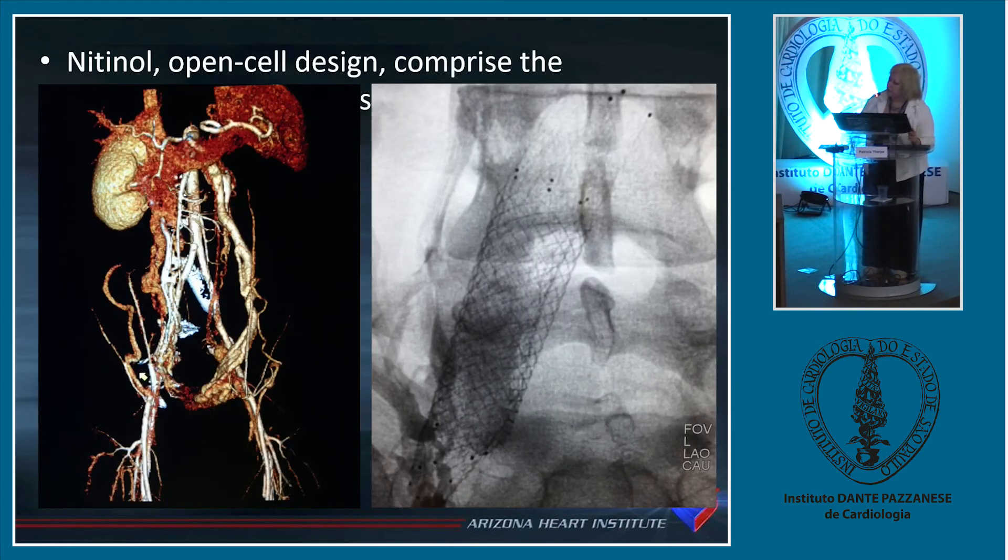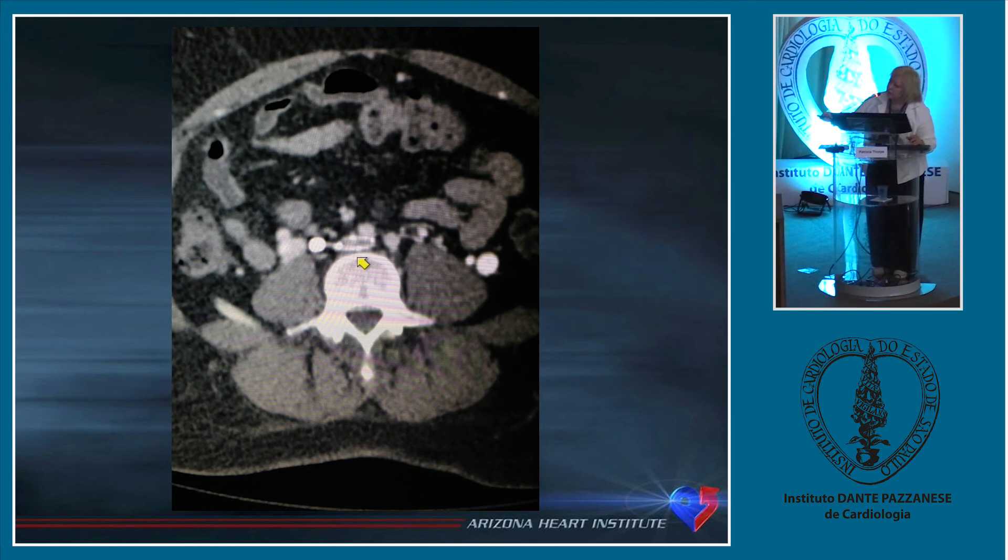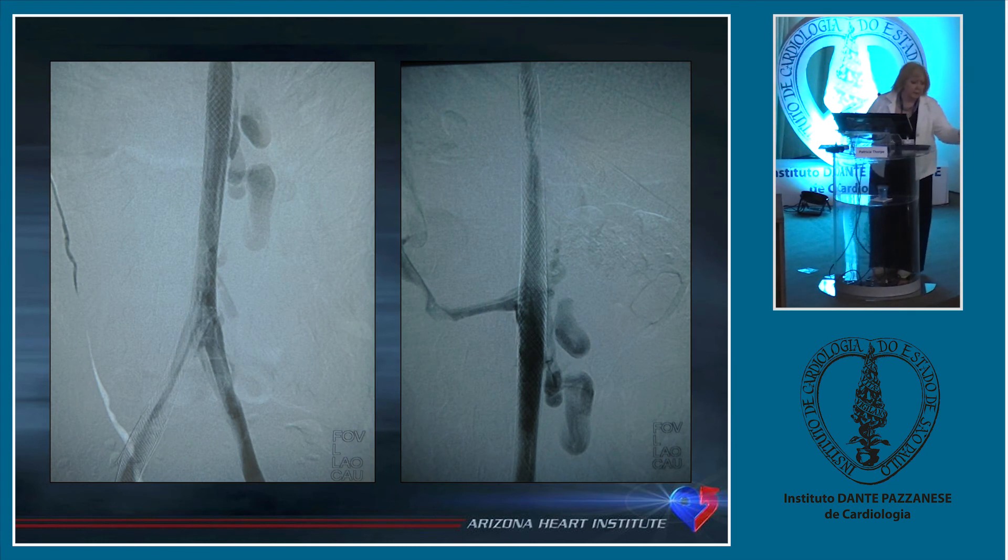This is a lady who had open-cell nitinol stents placed in her left iliac vein — you can see they're stacked, at least four of them. She then relied on all of her gonadal veins for outflow. This is a beautiful picture of what the body can do when you have occlusion — and you can see this nitinol stent right here, see how compressed it is? After almost 20 years of having these stents in, you can see they develop re-stenosis.